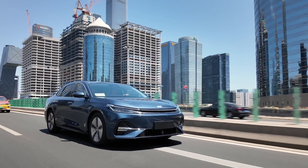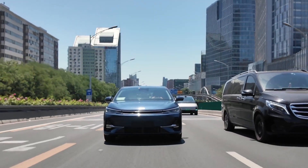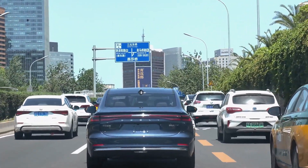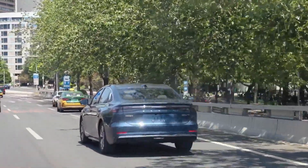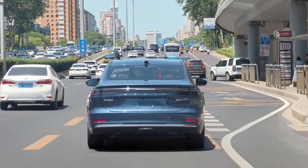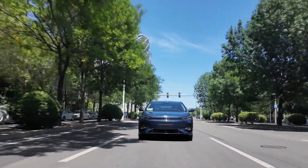Measuring 4,918 millimeters long, 1,905 millimeters wide, and 1,495 millimeters tall, with a generous 2,845 millimeters wheelbase, the Galaxy A70MI stands as a mid-size sedan — more compact than the flagship Galaxy Starship 8, but equally refined. Dynamic sidelines, black chrome window trim, and striking multi-spoke alloy wheels elevate its premium appeal. At the rear, a full-width taillight bar and integrated ducktail spoiler complete the sophisticated look.